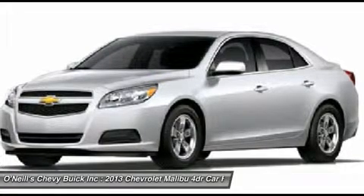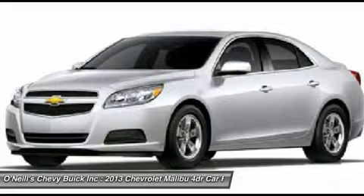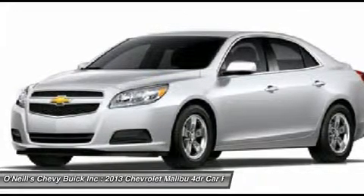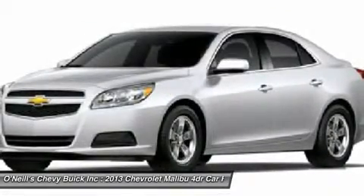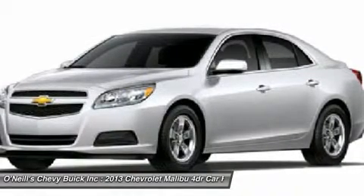The Malibu Eco also delivers one of the most comfortable rides of any mid-size sedan we've ever driven. The five-passenger Chevy Malibu for 2013 provides an airy, upscale cabin, where available leather-appointed seating surfaces and coordinating soft-touch materials are complemented by metallic silver trim and chrome accents.